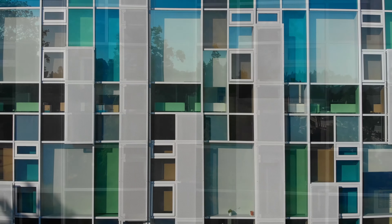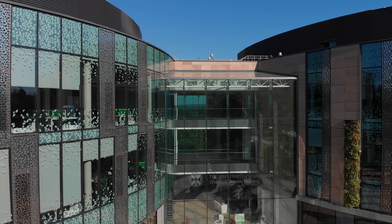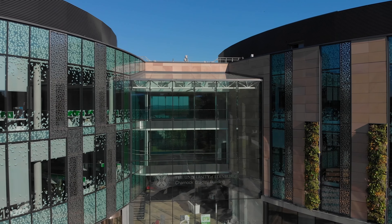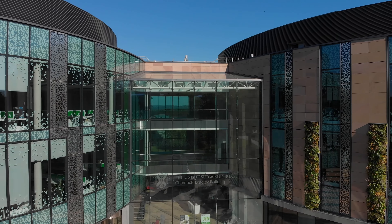Just next door is the Roslin Innovation Center, a business hub for companies involved in the agritech, One Health, and animal and veterinary science sectors. It offers laboratory and office spaces to companies from around the world.